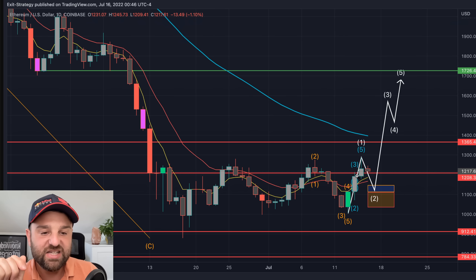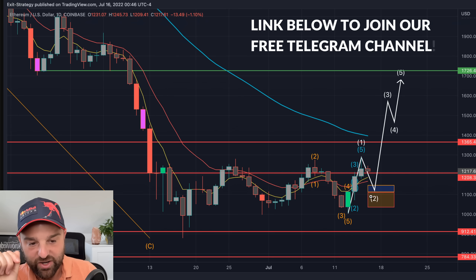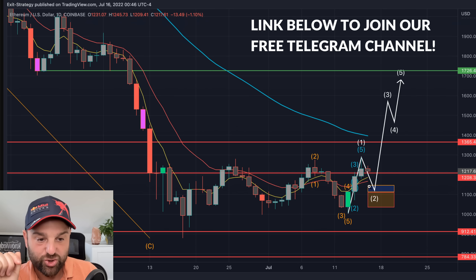So what we're anticipating here is basically coming down to wave 2. Okay so this is wave 1, 2, 3, 4, 5 we're anticipating.